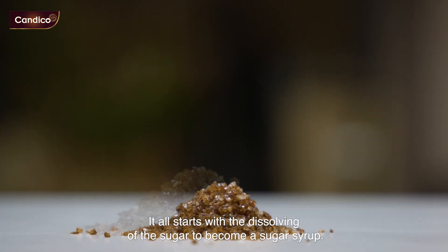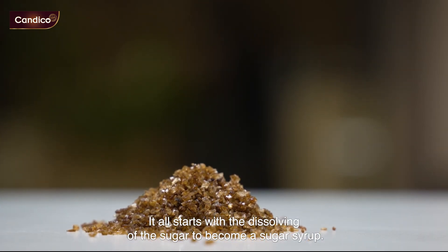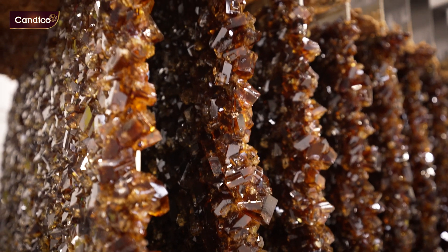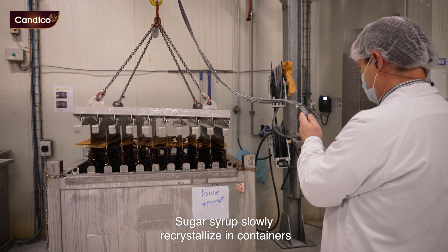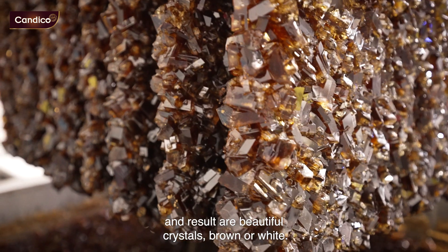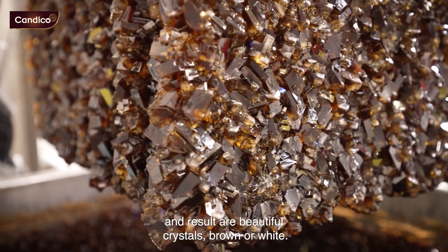It all starts with the dissolving of the sugar to become a sugar syrup. The sugar syrup slowly recrystallizes in containers and results in our beautiful crystals, brown or white.